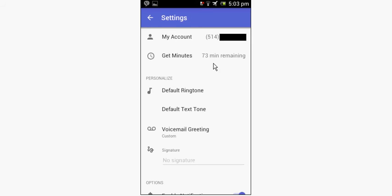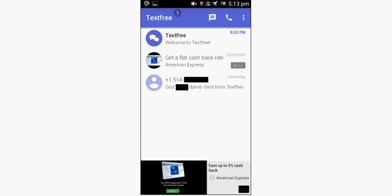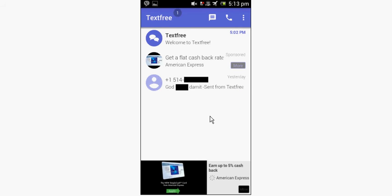In settings you have your phone number, get minutes via partner offers or pay, change your ringtone, text tone, voicemail greeting, message signature, enable notifications, show message preview, notification pop-up, native messages, and send Text Free voice calls to voicemail — so you could turn off incoming calls and have them go straight to voicemail. This is what the inbox looks like. Important to note that when switching from phone to phone, your conversations no longer come with you. There's advertising with large banners, and advertising built into your inbox as sponsored content.